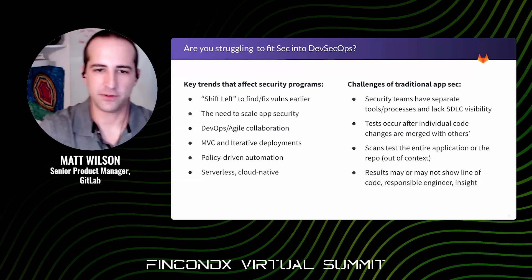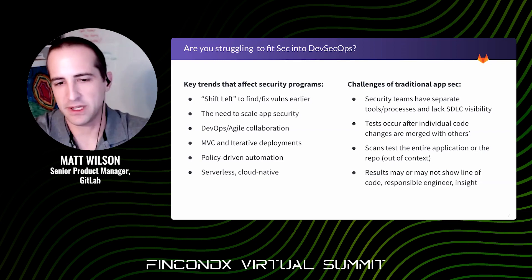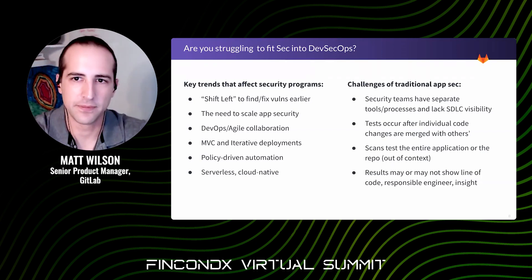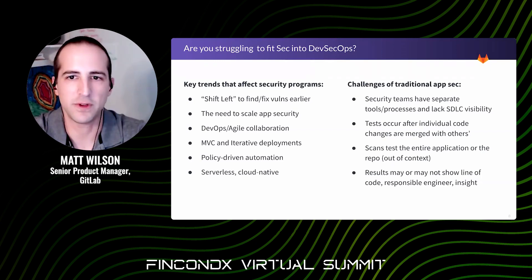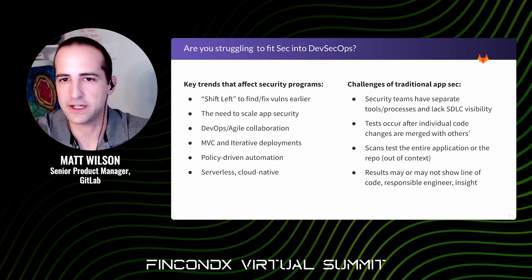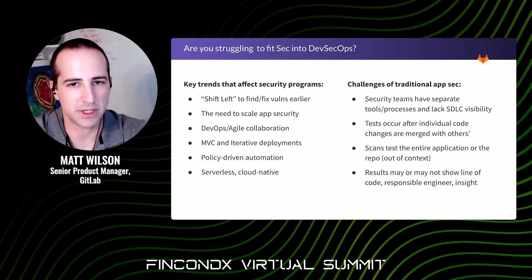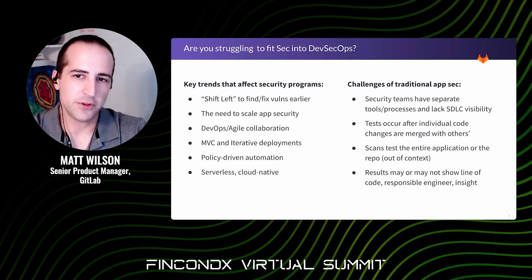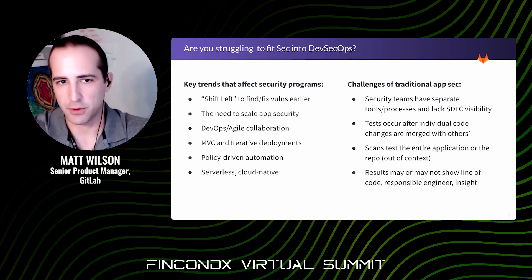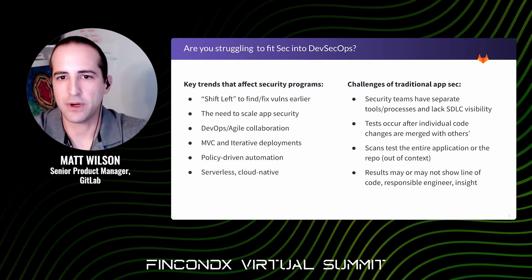Perhaps you've already looked at shifting left — moving security closer to the engineering side. You probably have many similar driving factors, such as moving from a legacy monolithic application to microservices, re-architecting, or containerizing key applications and moving them to a public cloud. What you might have also encountered are some similar challenges with your security teams. AppSec teams often operate separately from engineering and sit outside of the software development lifecycle.